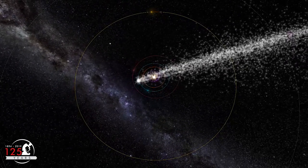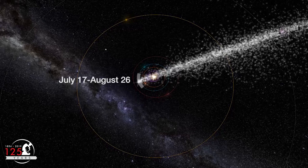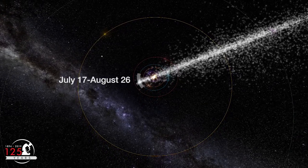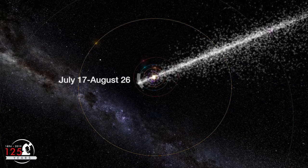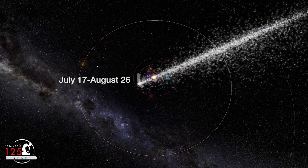The Earth moves through this stream in the same part of its orbit each year, so the Perseids are always active in our sky during the second half of July and most of August. This year we will reach the middle of comet Swift-Tuttle's meteoroid stream in the wee hours of August 12th, the peak of the Perseid meteor shower.